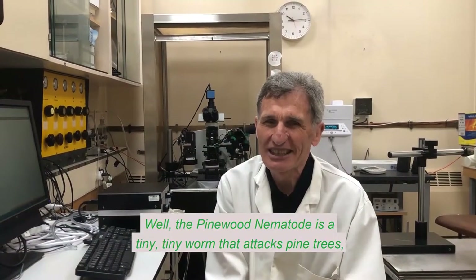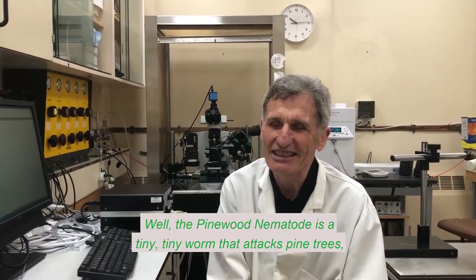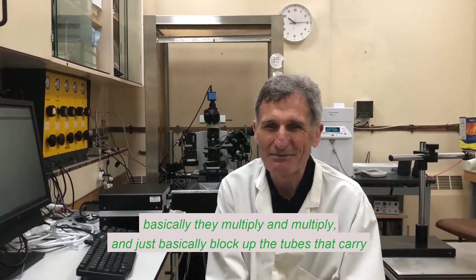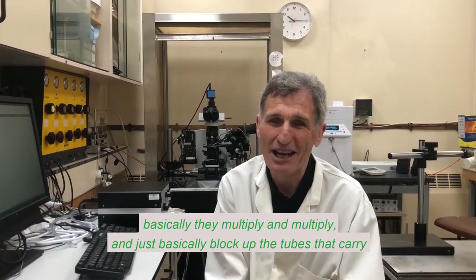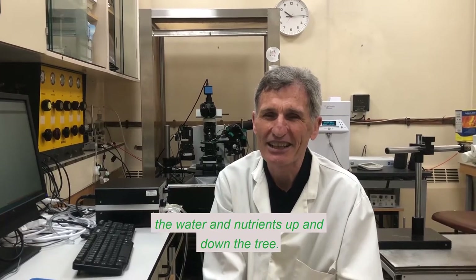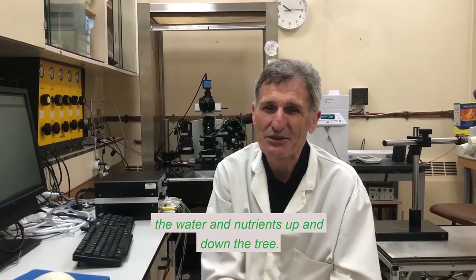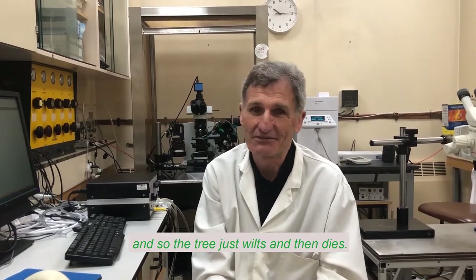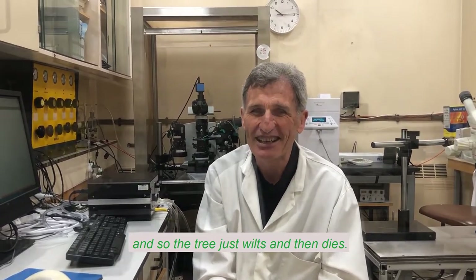The pinewood nematode is a tiny, tiny worm. It's a problem that attacks pine trees. Basically, they multiply and multiply and just block up the tubes that carry the water and nutrients up and down the tree. And so the tree just wilts and then dies.